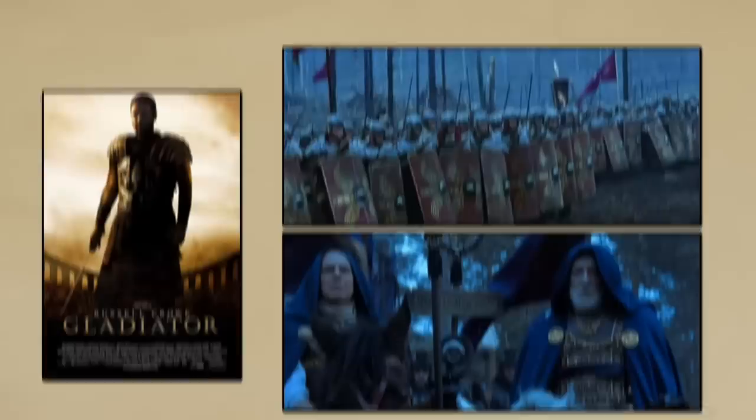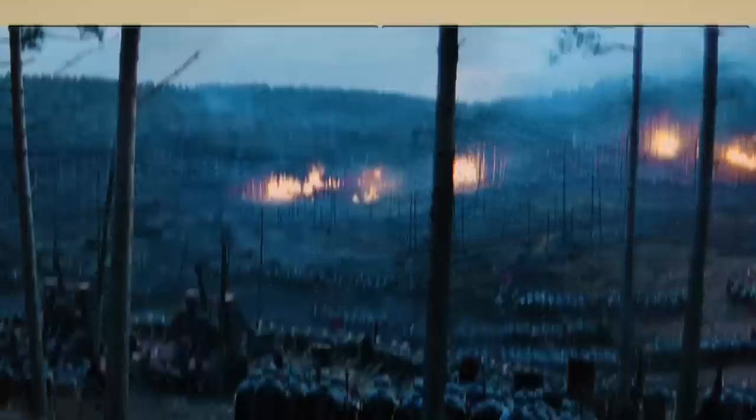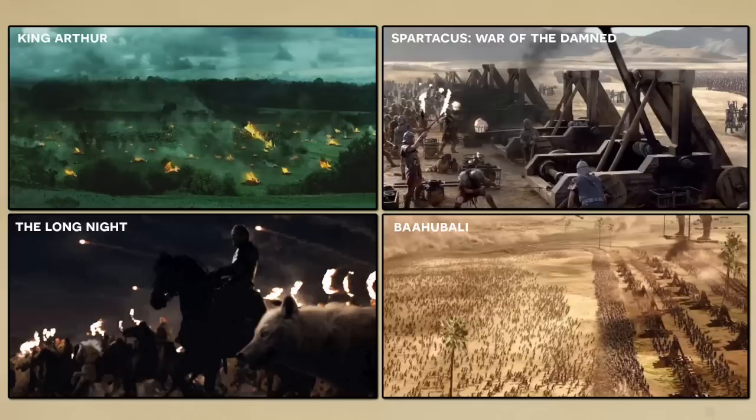I love the movie Gladiator, and its opening scene is truly one of my favorites in Hollywood history. The might of the legions is on full display as it advances under the protective cover of an artillery barrage. You can see this type of sequence in many other films, where the director is clearly looking to craft an epic shot. The Siege of Winterfell is one such example where the cool factor was dialed up so high that it strained credulity.